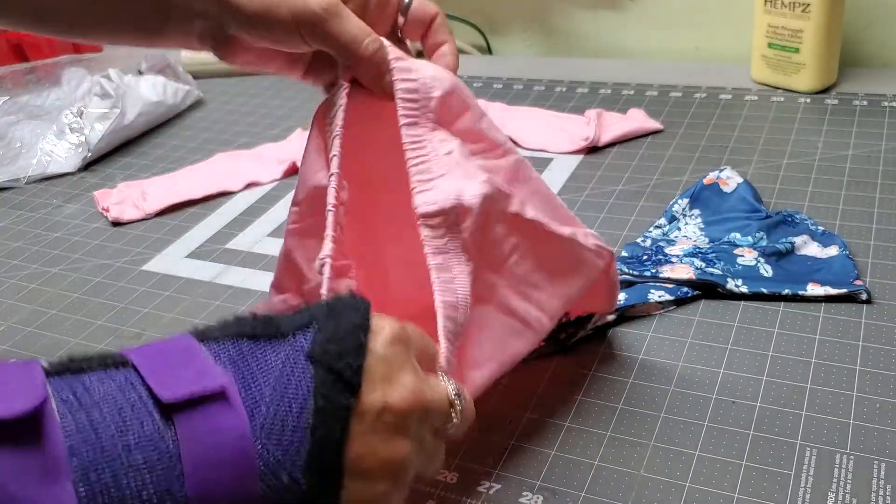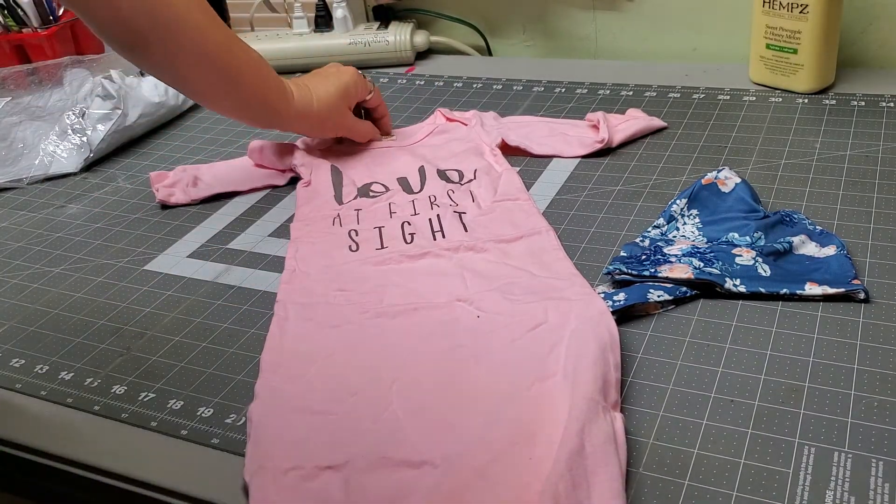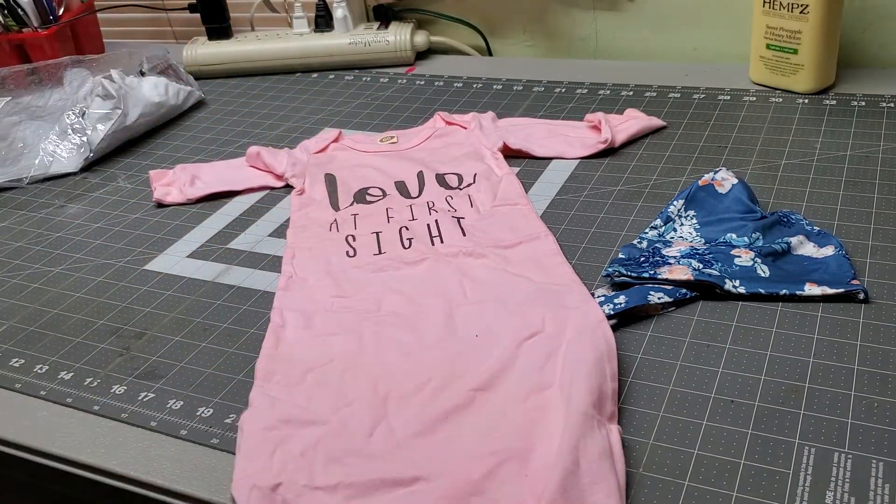It is a full-on opening to make easy diaper changes, and it is just absolutely adorable. These are machine washable and dryable, and like I said, it is 100% cotton.